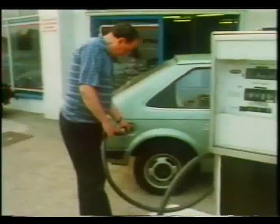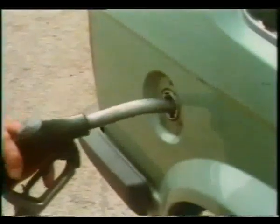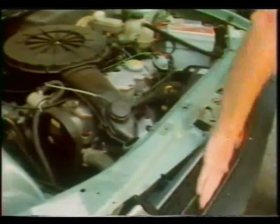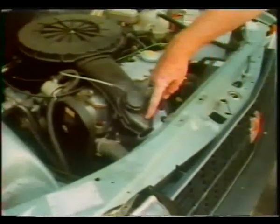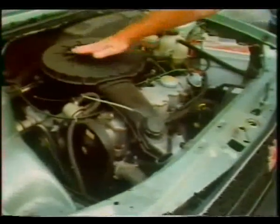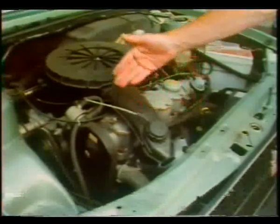A motor car engine needs fuel — petrol — to keep it going. Inside the engine, the fuel is burned to produce energy, so there has to be an air supply because burning needs oxygen. It gets this through the air intakes and air filter. Without a continuous air supply, the engine couldn't keep running.